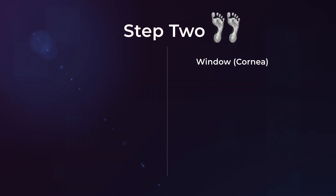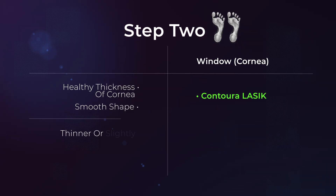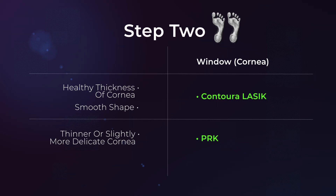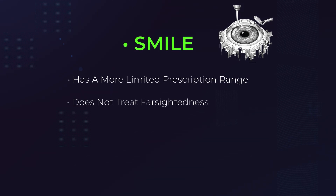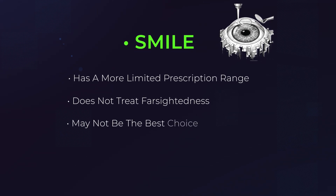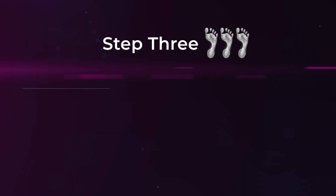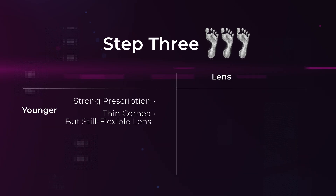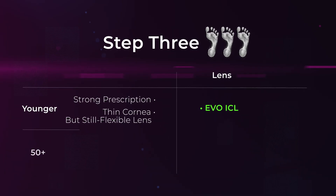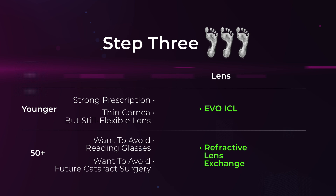Step two: if you're in the cornea lane with healthy thickness and smooth shape, Contura LASIK is often my first choice. Thinner or slightly more delicate cornea, PRK may be better but with a slower recovery. SMILE has a more limited prescription range, does not treat farsightedness, and may not be the best choice if you're trying to minimize glare and halos, especially where Contura is an option. Step three: if you're in the lens lane — younger with a strong prescription or thin cornea but still a flexible lens — Evo ICL can be a great option. If you're in your 50s or beyond and want to avoid reading glasses and future cataract surgery, then RLE is often the procedure we should be talking about.